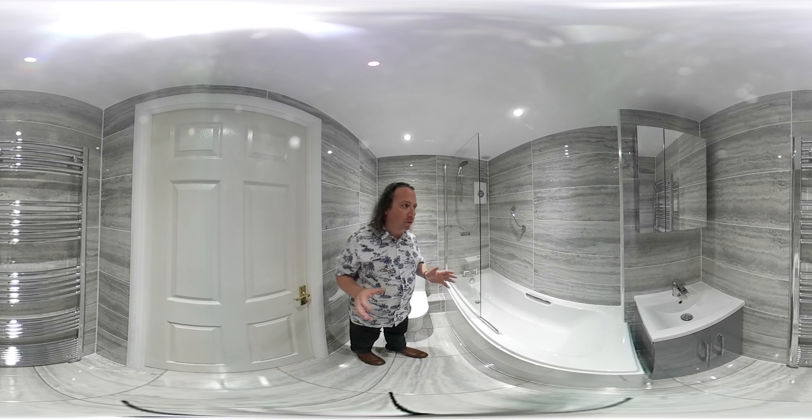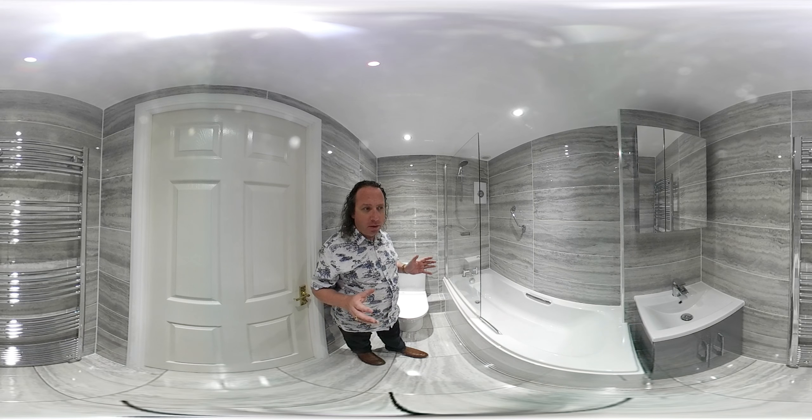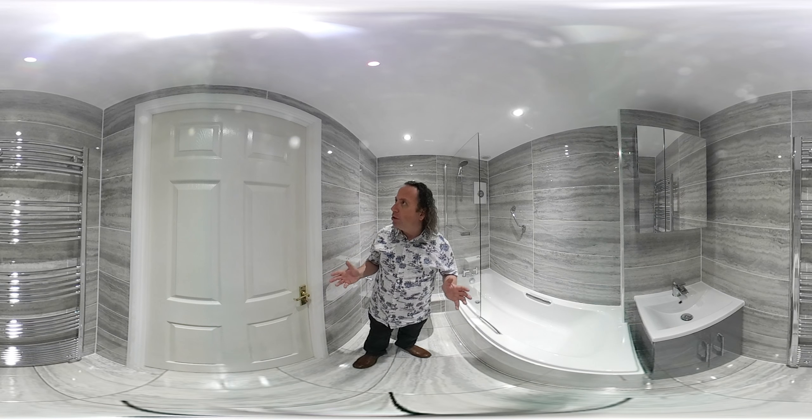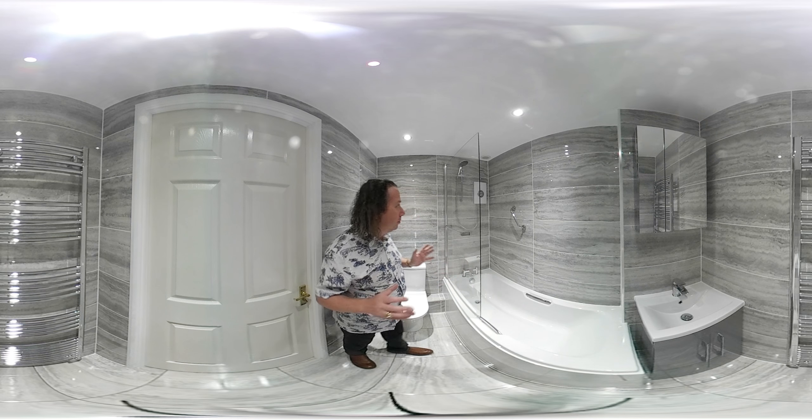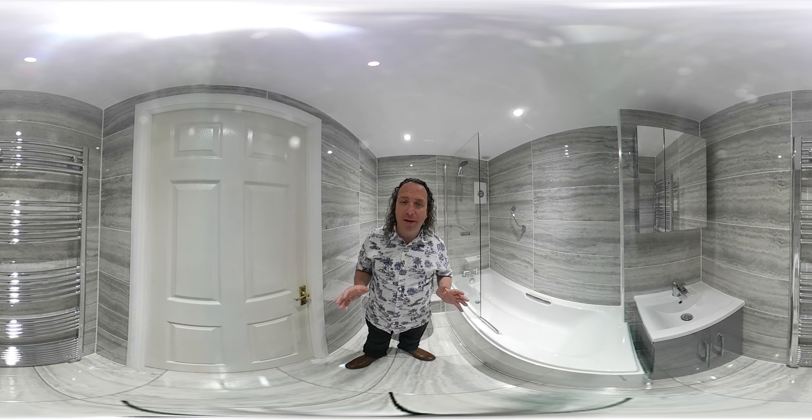So if you're looking to get a bathroom fitted to a very high standard, looking very modern and contemporary and stylish, come and see Coventry Bathrooms at the Radford Row in Coventry and we can give you a bathroom that looks just like this. I look forward to seeing you. Thank you.